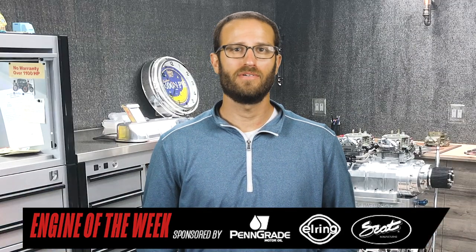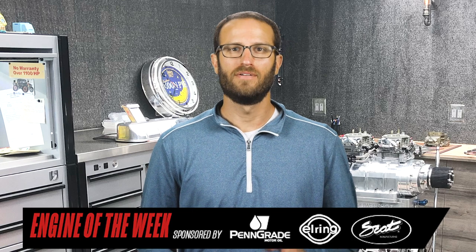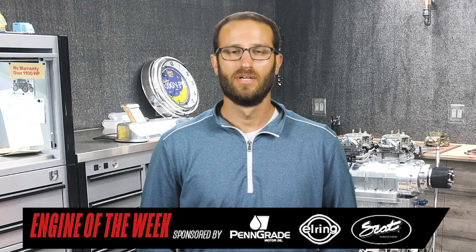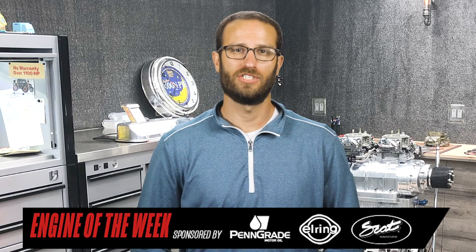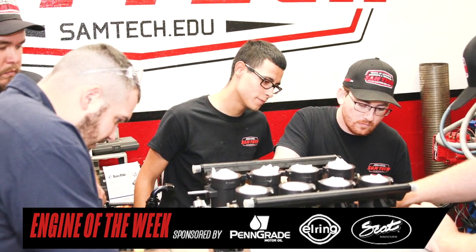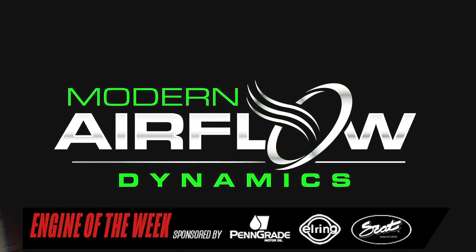In 2014, three Army veterans — Trey Sisk, Corey Brown, and Wade Hentzi — formed a similar bond during their Army service and vowed to chase a business dream when they got out of the Army that year, which was one day to run an engine shop. Together, the three men attended Samtech to cut their engine-building teeth, and today they run Modern Airflow Dynamics in Houston, Texas, along with two other employees.